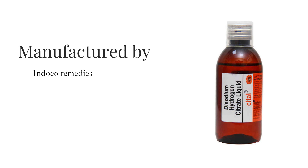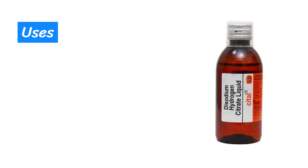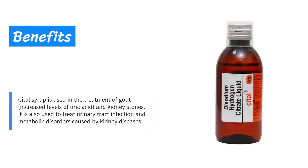Manufactured by Indico Remedies Limited, Cital Syrup uses disodium hydrogen citrate. It is used in the treatment of gout, increased levels of uric acid, and kidney stones.